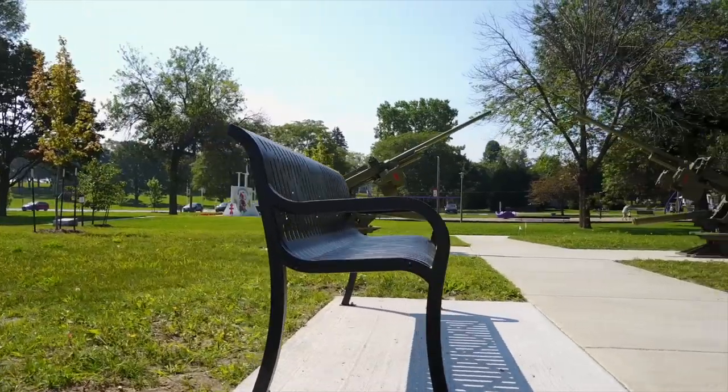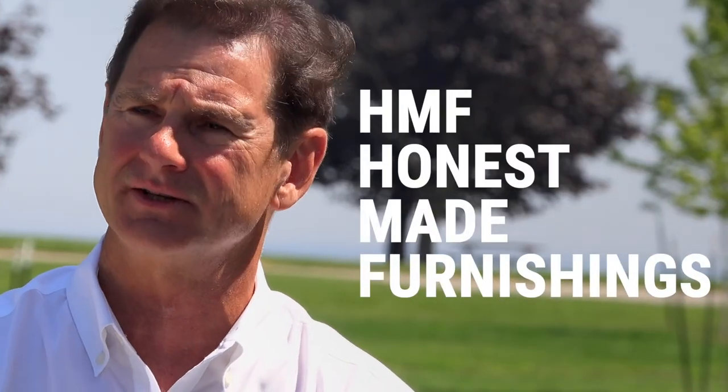I'm in business to create jobs, and we're going to make everything that we possibly can here in the United States for the American market, period. That's why we call these Honest Made Furnishings. I love the guys at HMF and I believe it stands for Honest Made Furnishings.